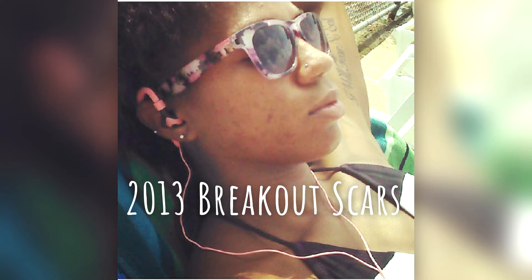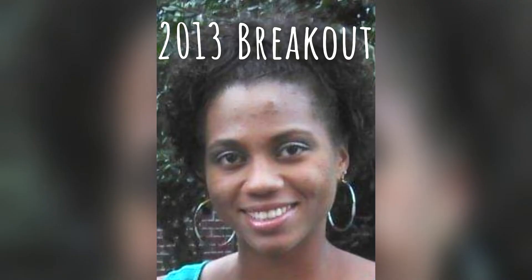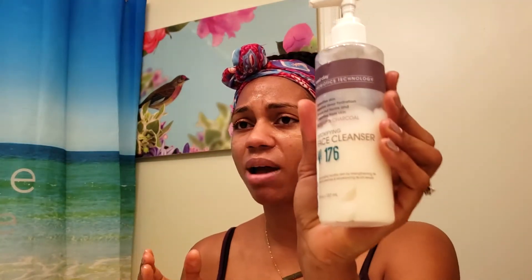People are always saying something about my skin looking clear, and thank you guys, I really appreciate those compliments. Because my skin has not always looked great. I'll actually try and find old pictures to throw in here for you so you can see the difference between my skin then and my skin now.